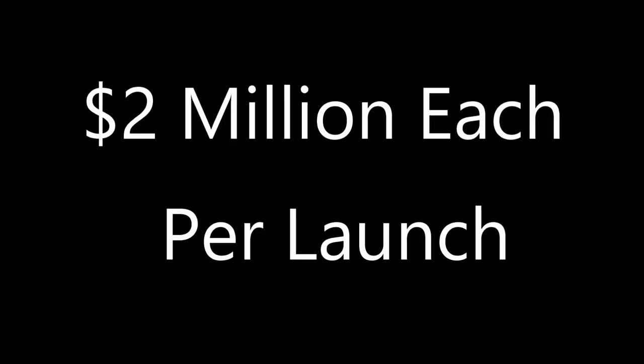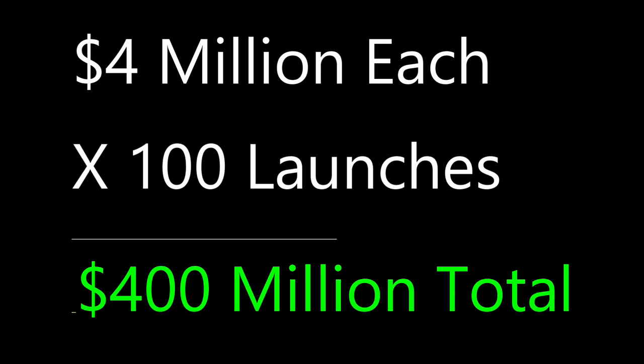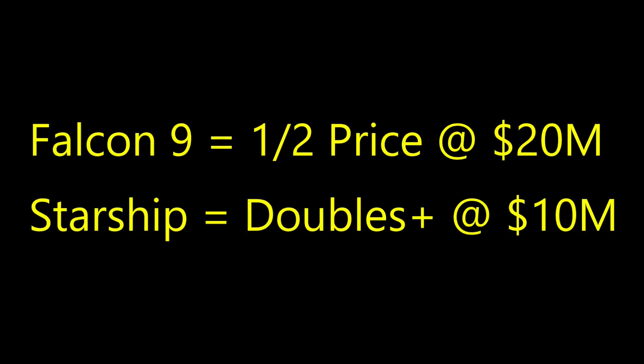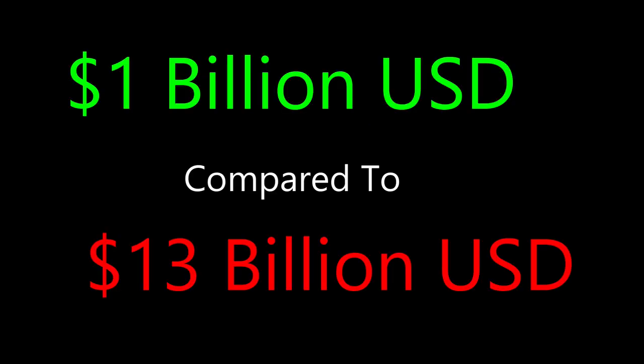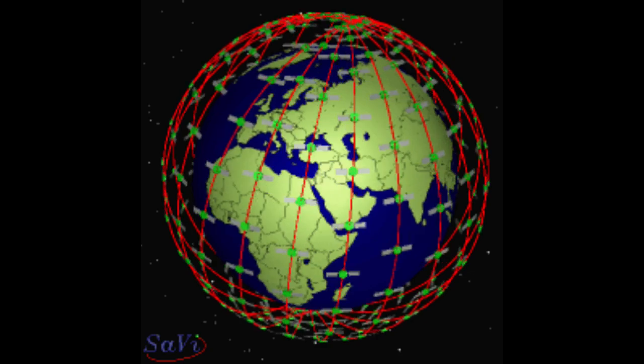According to Elon, they're guesstimating a launch cost of Starship to be approximately two million dollars each — though that may be a little on the low side. For numbers' sake, let's double that to four million dollars per launch. With a total of 100 launches, that comes to 400 million dollars — a real big difference from using Falcon 9 rockets. Even if Falcon 9 costs dropped and Starship prices rose, they'd still save a lot of money.